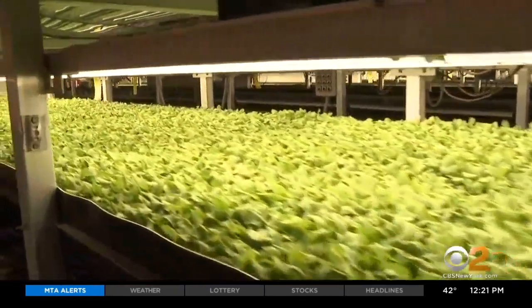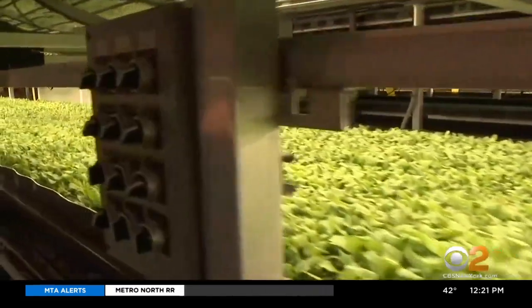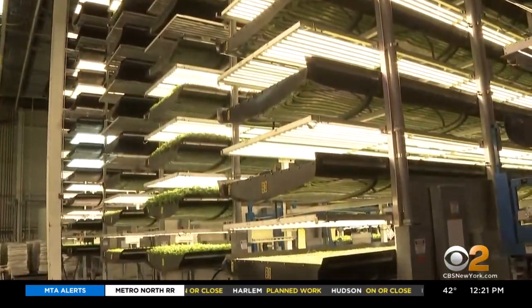These greens can go from growing to grocery store within 24 hours. That's fast food that packs a healthy punch for humans and Mother Earth too. From Newark, New Jersey, Vanessa Murdoch, CBS 2 News.